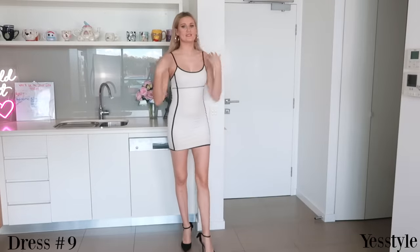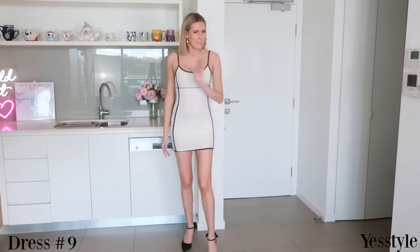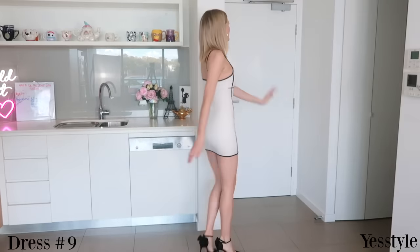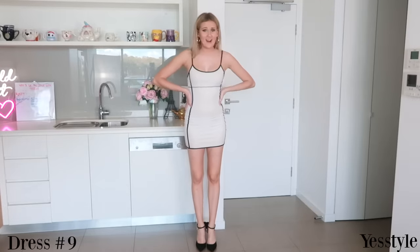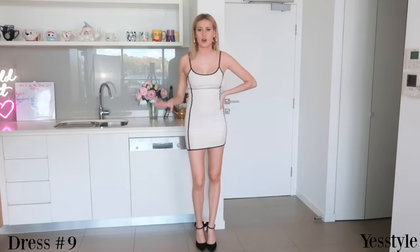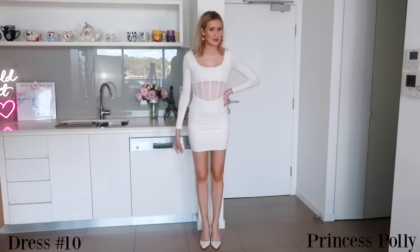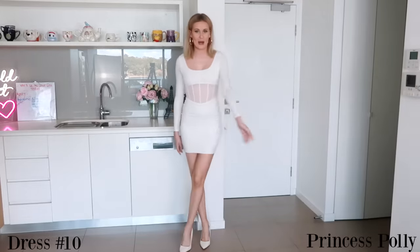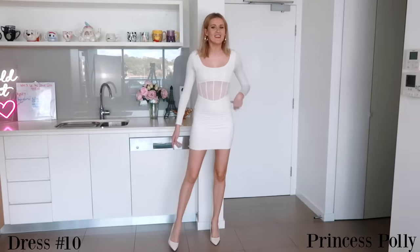I absolutely adored this one — it's so cute and I actually wore it on the weekend and haven't washed it yet, so please excuse that. I wore it out clubbing and I love it so much, but I wore it with my favorite sparkly high heels and they broke within 10 seconds — the bow fell off. Kind of bad vibes with this dress, but I still love it. This little white number is only new and it's from Princess Polly. I'm obsessed with it — I wore it out on the weekend as well and I love it so much.